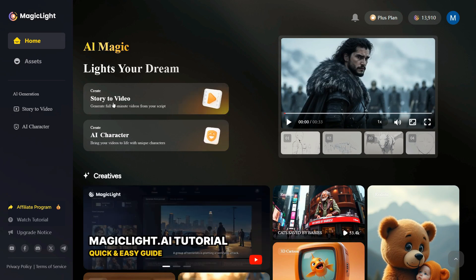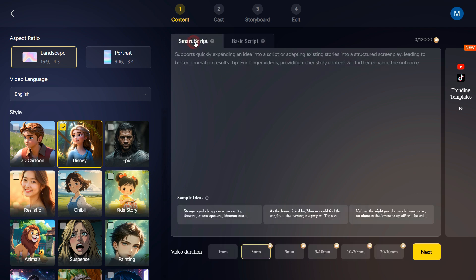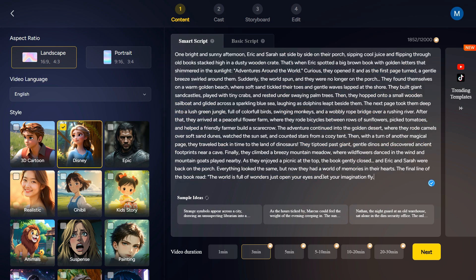So for that purpose, first click on the Story to Video button. After coming to this page, it's time to create a kids' story. Here you have two options, SmartScript and BasicScript. Let's focus on Generate from SmartScript. All you have to do is enter a simple prompt related to your story and MagicLight will do the rest. And if you're not sure what to write, there are ready-made sample ideas available. Just pick one that you like, or enter your own story summary.